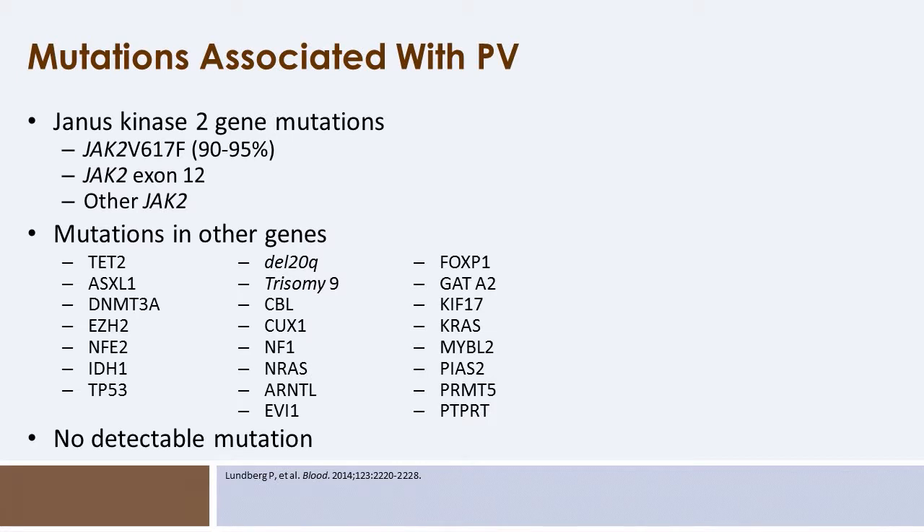Polycythemia vera is a disease associated with genetic mutations, in particular mutations in the JAK2 gene. The Janus kinase 2 gene mutation was identified in 2005, and the very specific V617F mutation is present in about 90 to 95 percent of patients with polycythemia vera. About 1 to 3 percent of patients may have the JAK2 exon 12 mutation, and by complete sequencing we are now finding some other rare variants.